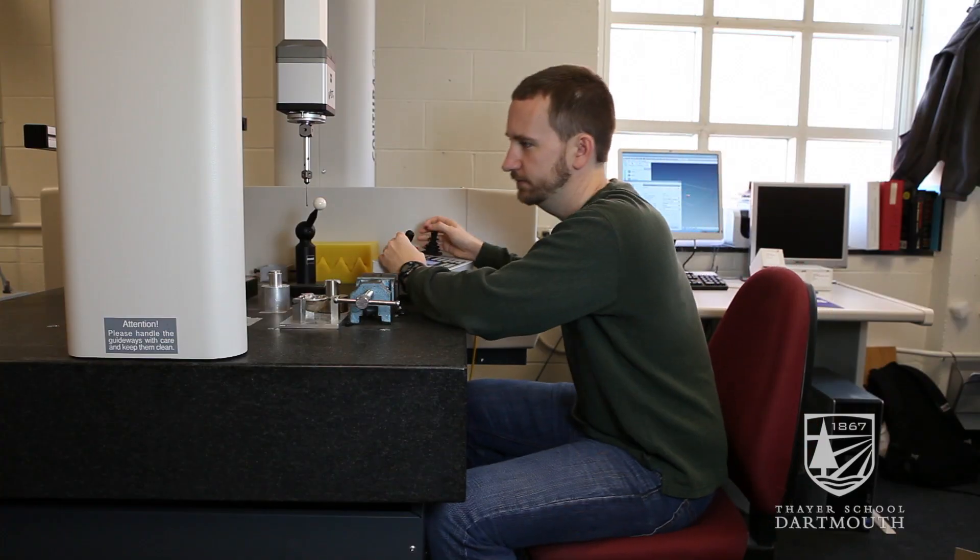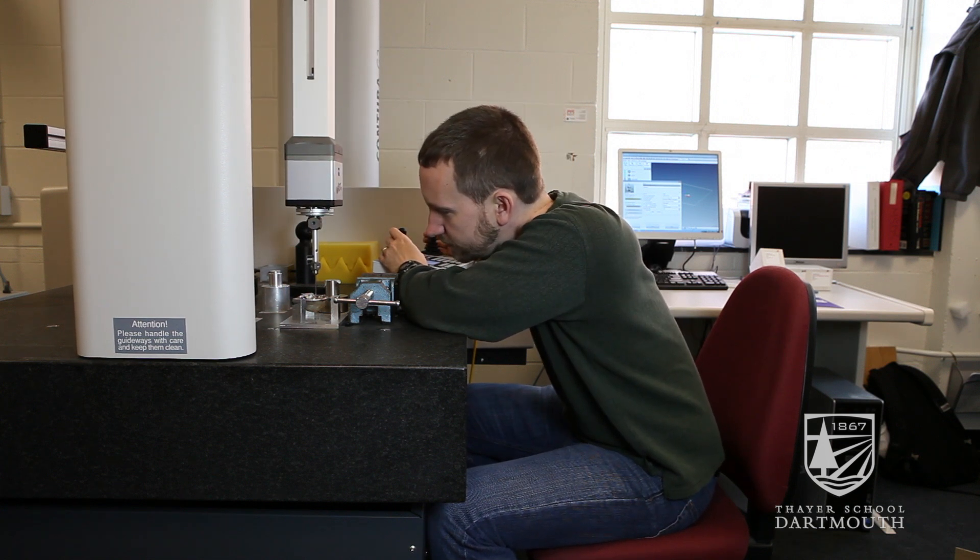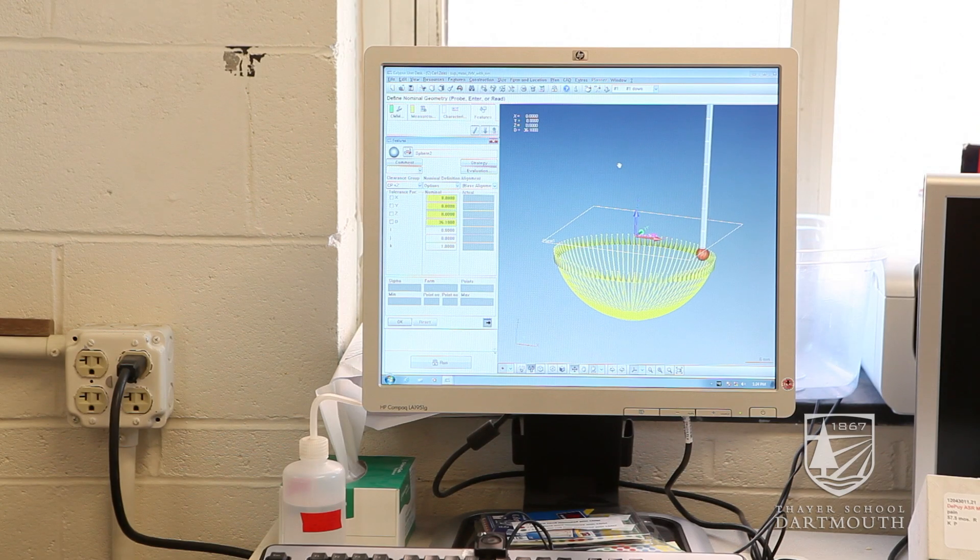My research involves developing methods for quantifying wear in metal-on-metal hip retrievals. Once we receive a hip retrieval, we do a visual analysis on a Keyence optical microscope. We use a coordinate measurement machine to generate a 3D point cloud of data. A custom MATLAB script was created that can identify the original unworn geometry of the hip components.